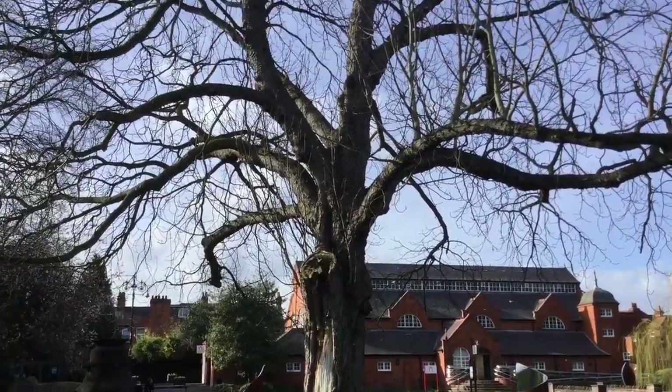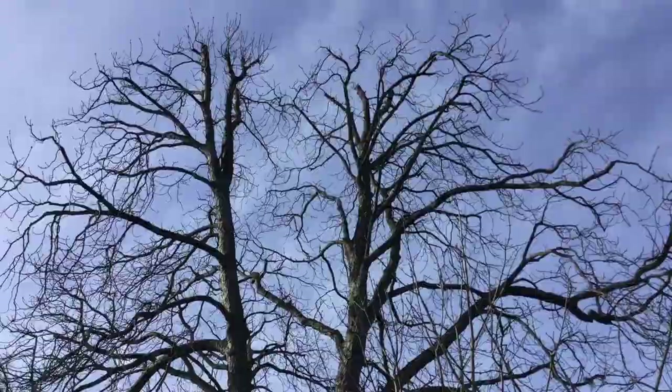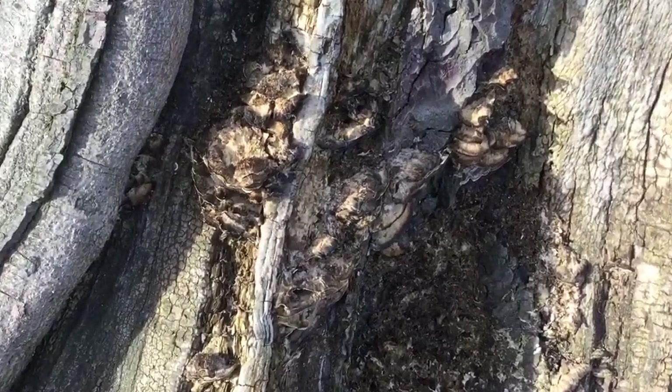We're in Queen's Park today to look at this magnificent horse chestnut tree behind us, because unfortunately the state of the tree is such that we are going to have to remove it. Obviously at Charnwood our starting point is always retention of trees wherever possible, but unfortunately we've been monitoring this for a number of years now and it is starting to rapidly decline.